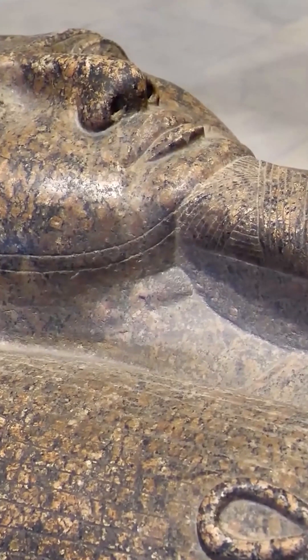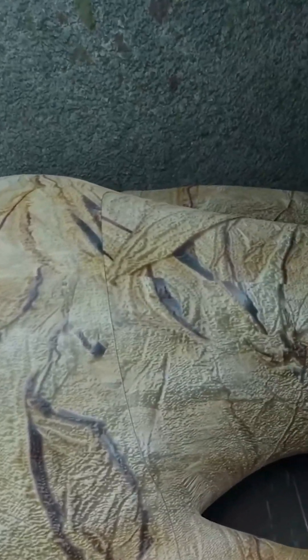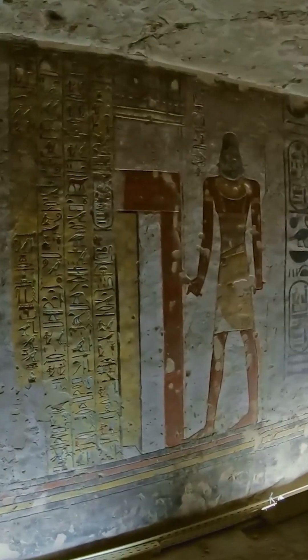For centuries, ancient Egyptian mummies have fascinated the world. We know how they're wrapped, preserved, and even the religious beliefs behind their burials. But here's something you might not have thought about: what do mummies smell like?